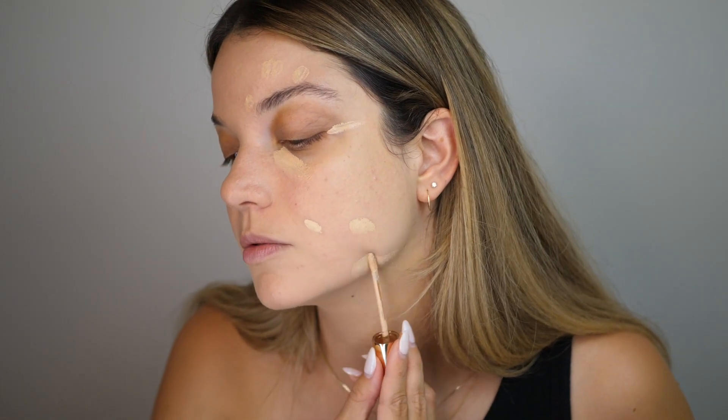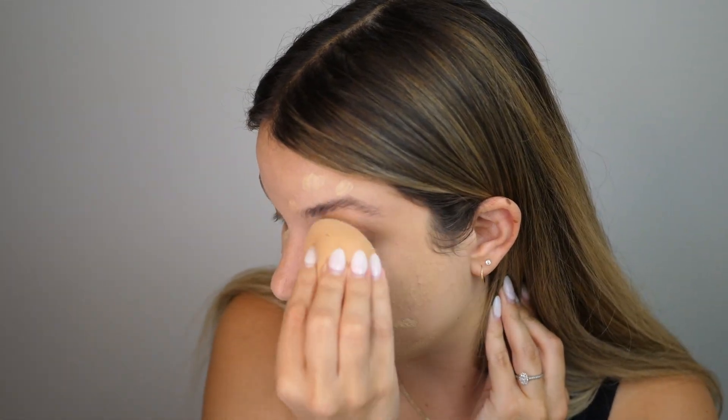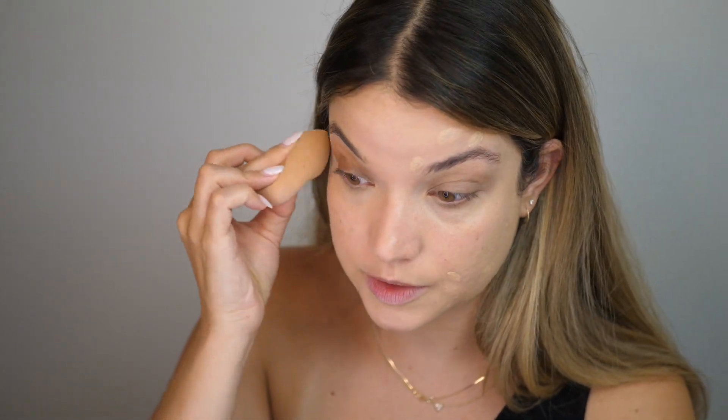I haven't watched anyone else's review videos about this yet — I wanted to go in with fresh eyes, so I have no idea what people are saying. I'm going to go ahead and use it to spot conceal like I normally would, then use my beauty blender to blend it in. The color is good — it's not too dark for underneath my eyes, which is nice. The consistency is so different than I was expecting; I really thought it would be closer to the retoucher, which is so liquidy and lightweight. This is definitely more creamy and thicker.